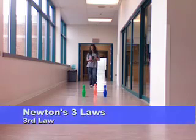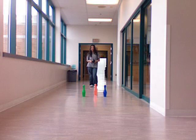Newton's third and final law says: for every action, there is an equal and opposite reaction. Here we will show this law by bowling. Jackie, Jenny, and Nathan will demonstrate by knocking down the pins. Each will have a different reaction.